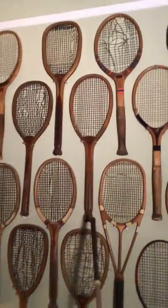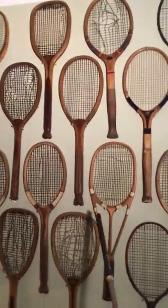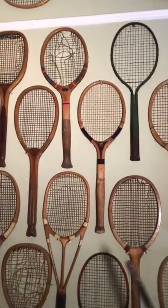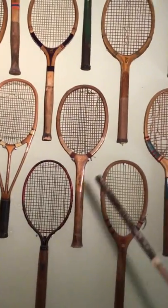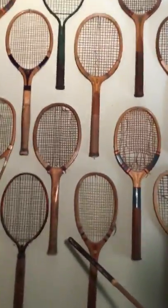This one here is a fishtail racket — you can see the fish's tail, and I've got about five or six of these. This is a coke bottle racket with the extended handle. The reason for these different handle shapes is that before 1930 they didn't use leather grips, so the racket would get slippery and slip out, and these helped people hold on.